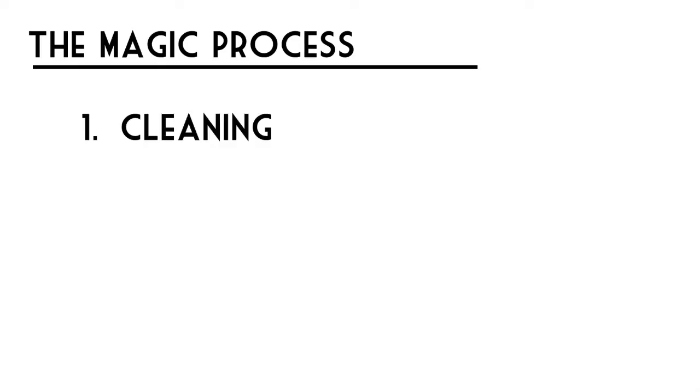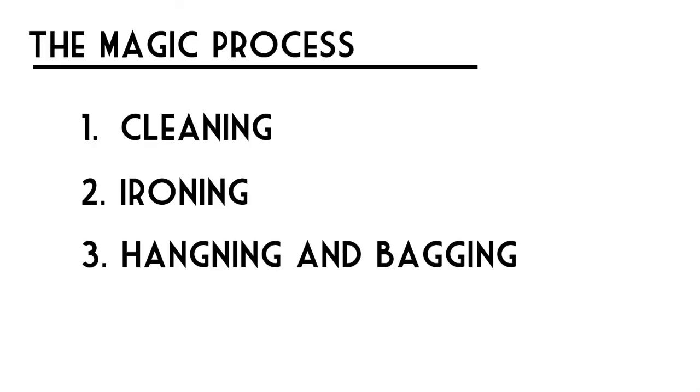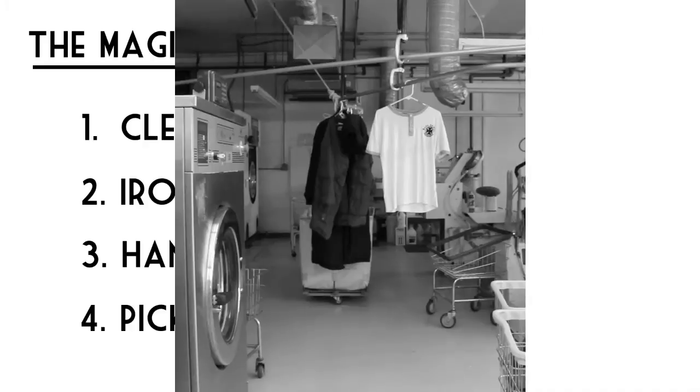The magic process. The magic process involves cleaning, ironing, hanging and bagging, and finally pick up by the customer. That's you.